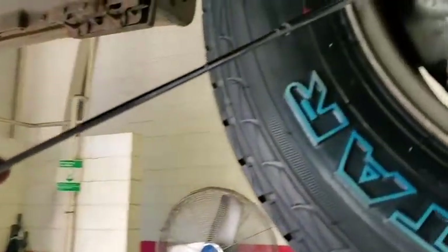Front pads were at seven millimeters, which means pads are good. As you can see, the frame is rust and corrosion-free.